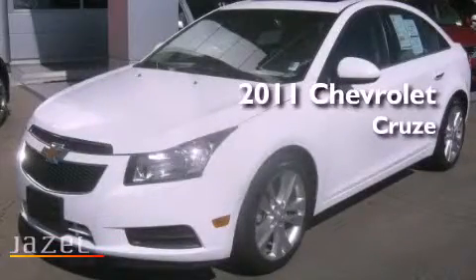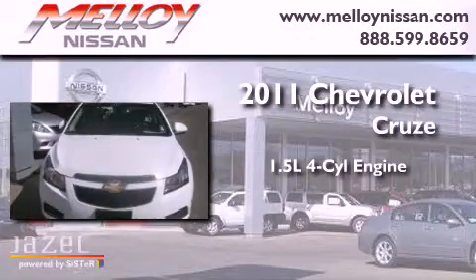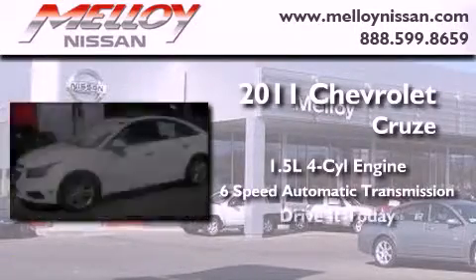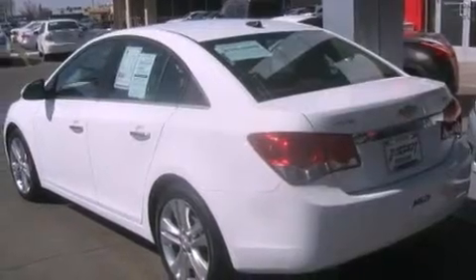This is a 2011 Chevrolet Cruze. It has a 1.4-liter four-cylinder engine and a six-speed automatic transmission. Its top features and packages include a convenience package, a turbocharger, and satellite radio.